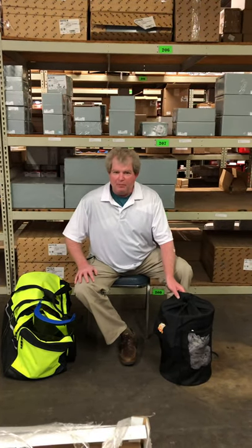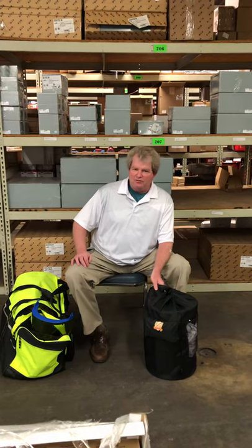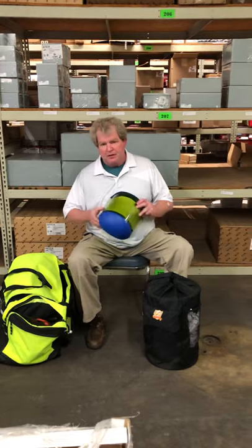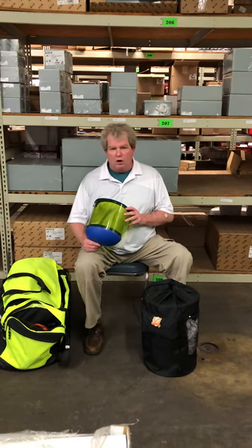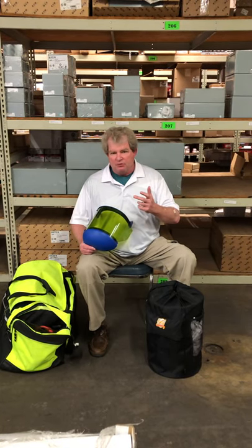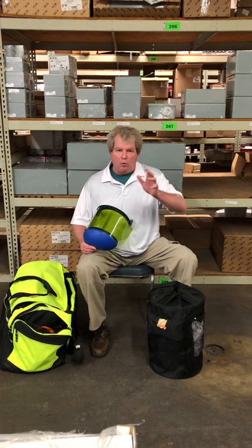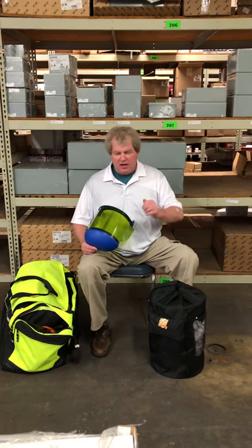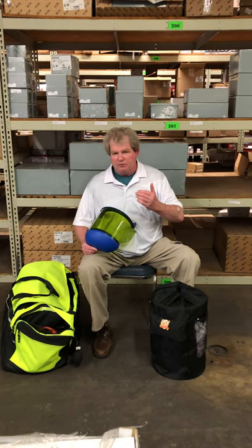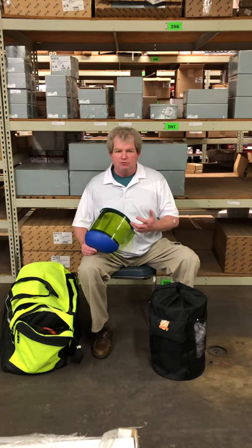My name is Kevin McKelpin. I'm with a company called Arc Rated Safety. We started this company five years ago to bring new technology to the marketplace. One of the big issues companies have today is when we show up to do work where we're going to be exposed — interacting with the electrical system at 50 volts or higher. That means opening doors, removing covers, using any metering device, turning things off and on, disconnects and switches. When we're interacting with the electrical system at 50 volts or higher, we have to address the hazard.